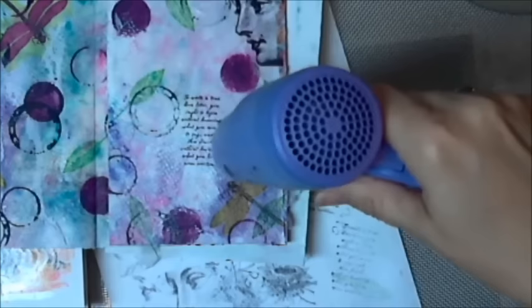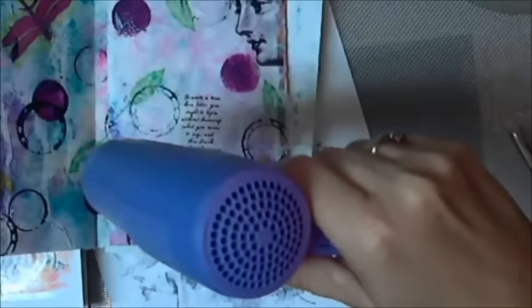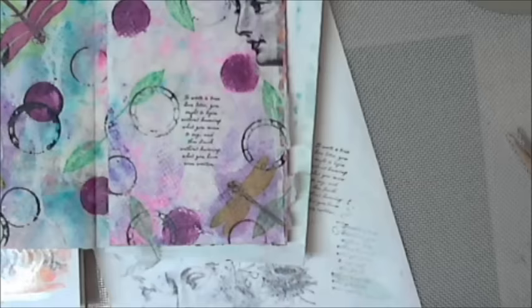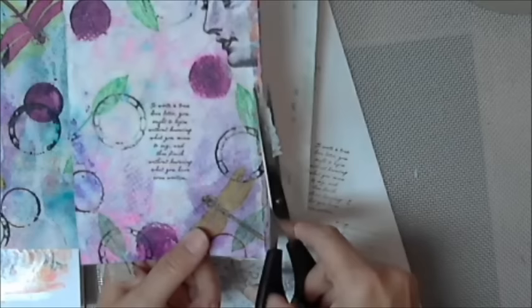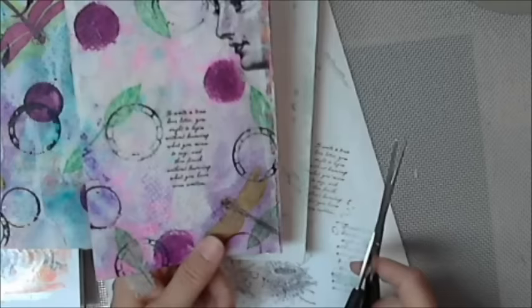There you go. That little caption — what does that caption say? It's tiny. 'To write a true love letter, you ought to begin without knowing what you mean to say and then finish without knowing what you have even written.'